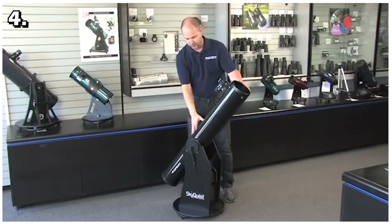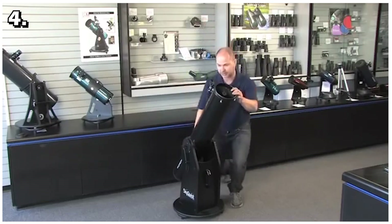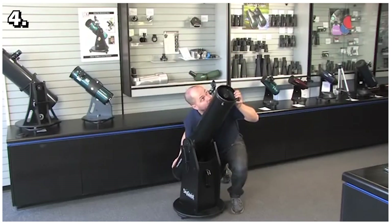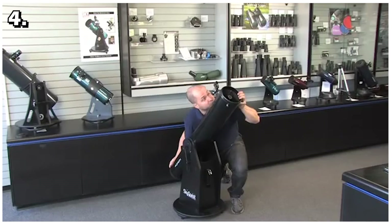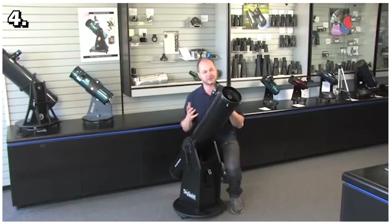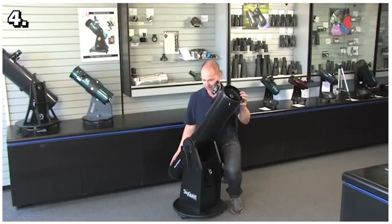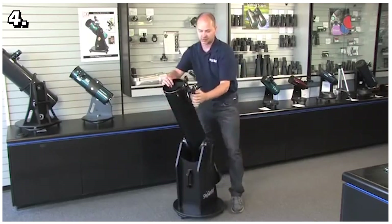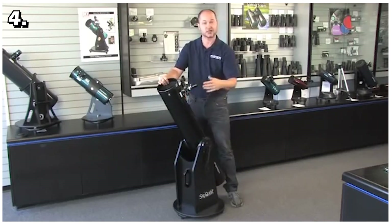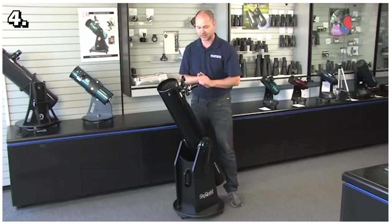There is also a two-inch Crayford focuser and an EasyFinder II aiming device to make it even easier to find celestial bodies. A carry handle on the bottom makes it easy to move when needed. Overall, this telescope will give you a lot more for the price you pay. As a beginner you will learn a lot of basic things while using it. The weight is a little on the heavier side, but if that's not a problem then this telescope is awesome for beginners.